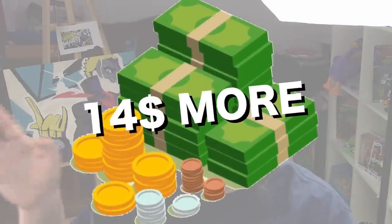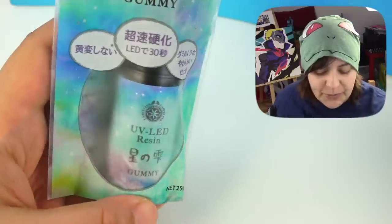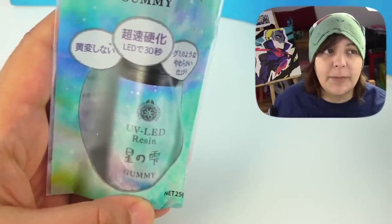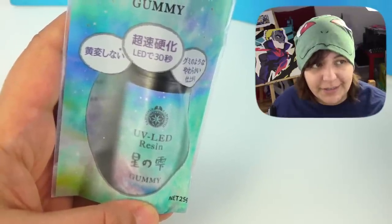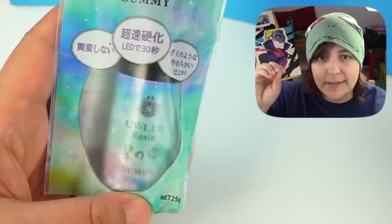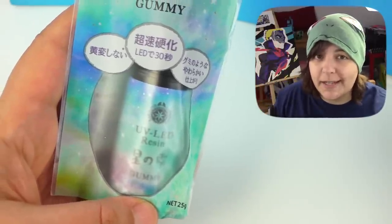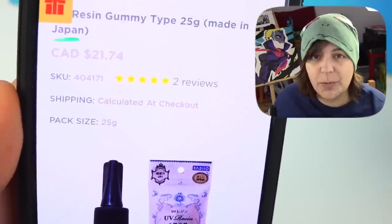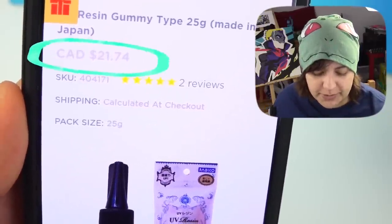So you're paying $14 more for these items. The first one is a UV LED gummy resin — I've been waiting for this for a long time. The idea is you can harden this resin and it has a gummy consistency, so you can cut it up and make it into any shape you want. That alone is worth almost $22, so that item in itself almost pays for the extra upgrade.